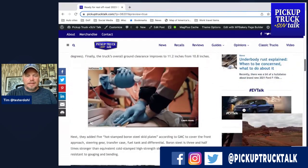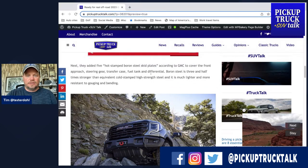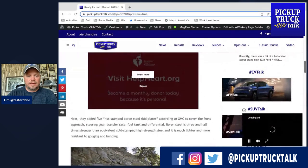Those are hot-stamped boron steel skid plates. They cover the front approach, steering gear, transfer case, fuel tank, and differential. Boron steel is three and a half times stronger than cold-stamped high-strength steel, much lighter, and much more resistant to bending and gouging.